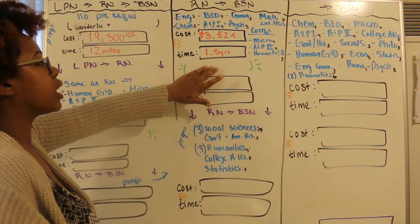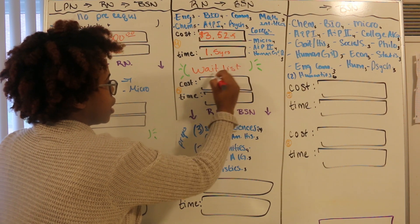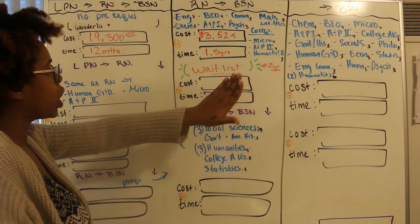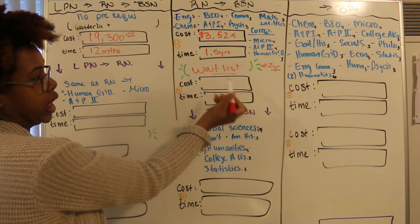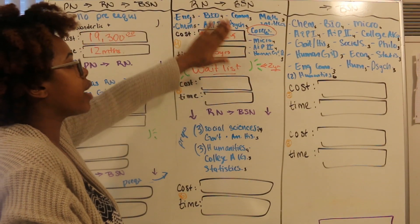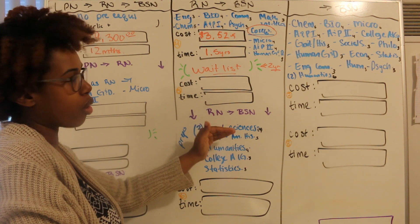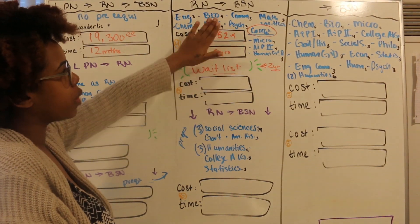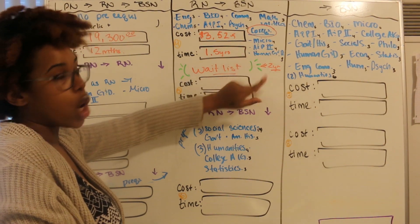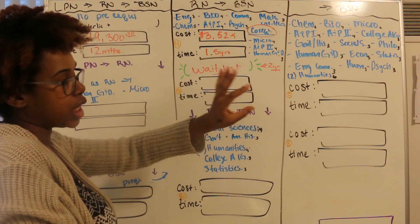This green area — keep in mind this is just to get into the RN program, but there's going to be a wait list. Here in St. Louis, you're looking at about a two-year wait list for the community college. While you're waiting on that wait list, you could be getting done with your co-reqs. These are courses you do not have to take prior to applying to the RN program, but you do need to complete them while you're in the RN program. If you apply to the RN program, do your prereqs, and you're on that wait list, go ahead and get those co-reqs done so that once you get into the RN program, all you have to take is your nursing courses.